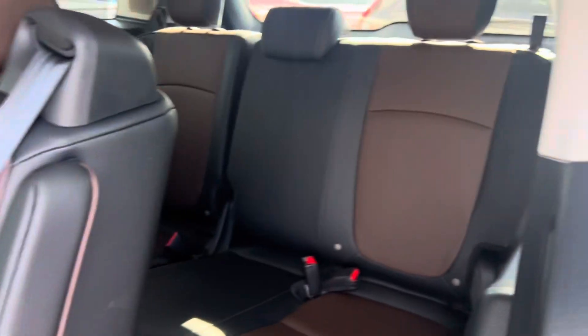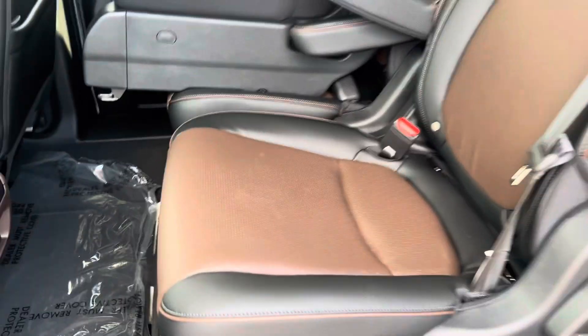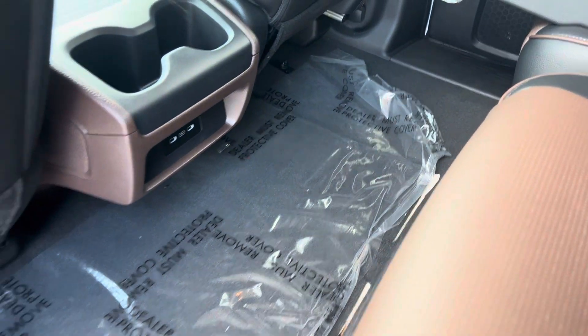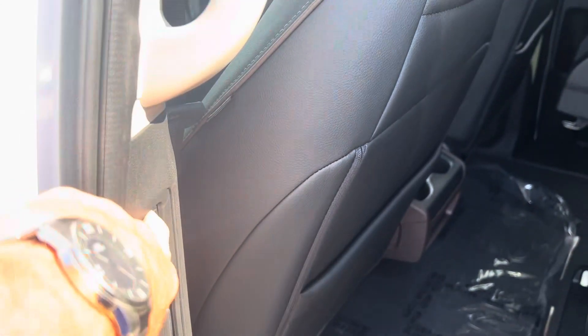Two-tone interior. Here's the magic seat that somebody's got sitting there, got this one slid over — you can do that either way. There's the USBs and door controls right there.